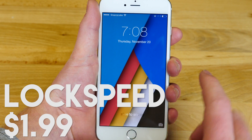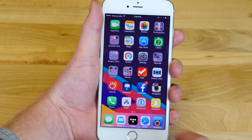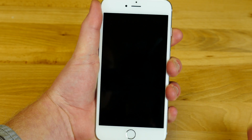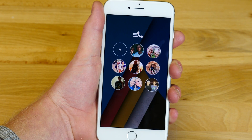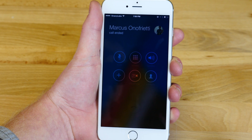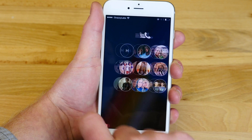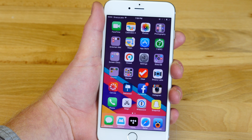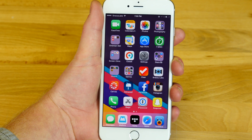I'll admit it up front — I'm a weirdo. I make phone calls on my iPhone. Instead of going into the phone app to find a favorite I want to dial, or double clicking the home button, I can now just swipe left from the lock screen to my nine favorites that I want to call. I click the name and it starts dialing — it's super easy to use. If I swipe left and make an accident, I can swipe right and it takes me directly to the springboard. For a couple dollars, this is well worth it if you use your phone to call people.